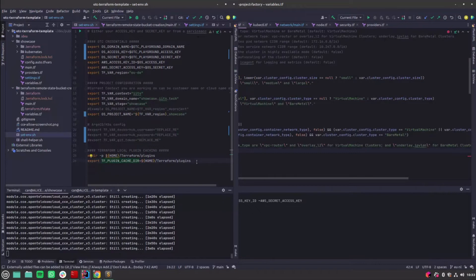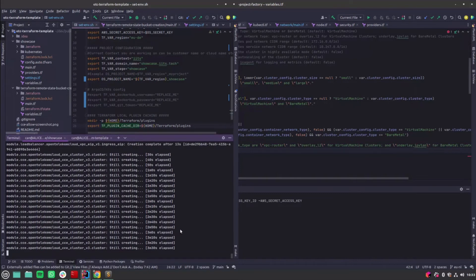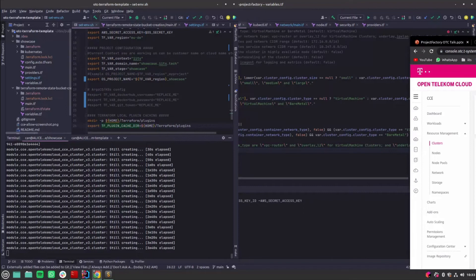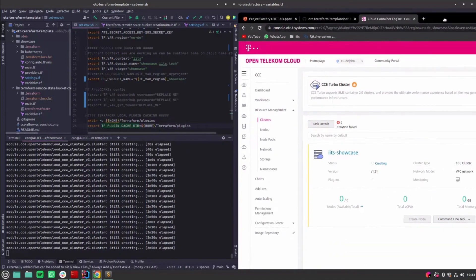An important thing about Terraform is full resource parallelization. You'll see this clearly as we start creating the node pools. Since we have multiple availability zones, the node pools will be split into two different availability zones on OTC, creating different node pools both with autoscaling. Terraform will create both pools at the same time. If there's no direct dependency between resource A and B, Terraform parallelizes as much as it can. This means the bigger your infrastructure, the more time you save.